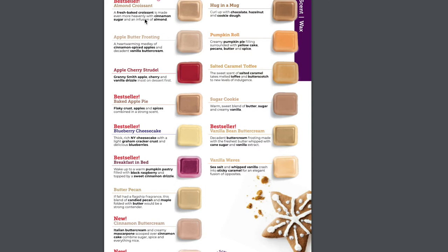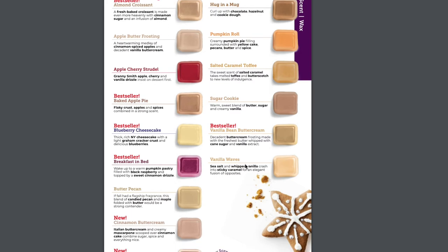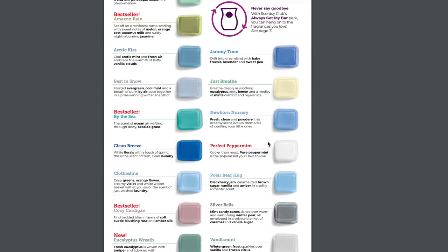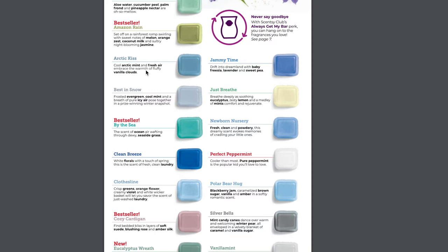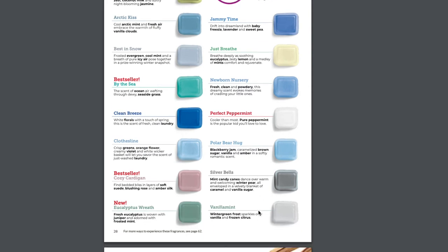In the bakery scents, returning we have Breakfast in Bed, Hug in a Mug, Pumpkin Roll, and Salted Caramel Toffee — that was a brick. Vanilla Waves is sticking around from the Spring and Summer catalog, love that one. In the fresh category, Arctic Kiss is coming back — so happy about that. Also returning: Best in Snow, Cozy Cardigan, Perfect Peppermint, Polar Bear Hug, Silver Bells, and Vanilla Mint. Such good scents.